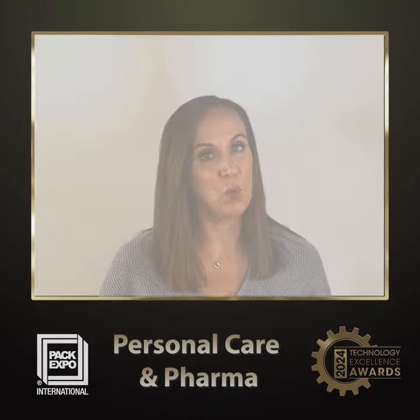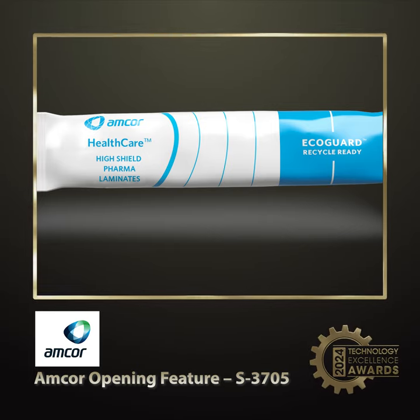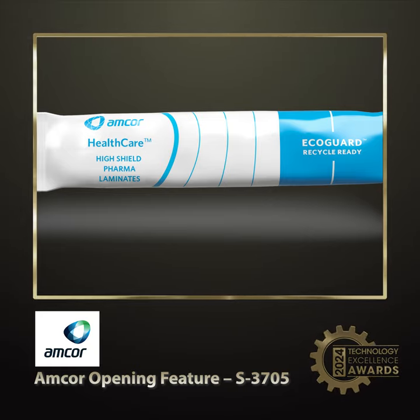Let's start with finalist number one. Amcor's opening feature AOF is a notchless tear initiation system for pharmaceutical packaging that ensures child resistance and senior friendly use. Integrated into materials like sachets and blister lidding, it maintains barrier integrity while precisely controlling tear locations. AOF is cost-effective, durable, and compatible with high-speed manufacturing, offering an alternative to technologies like laser scoring and surface roughening.